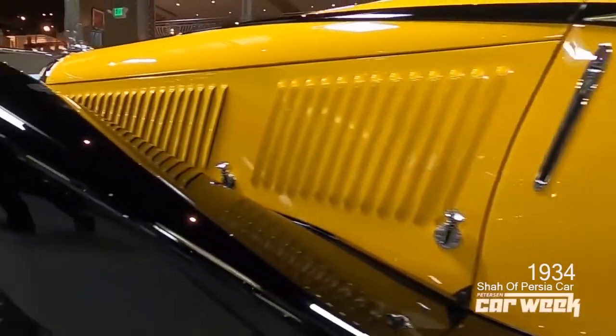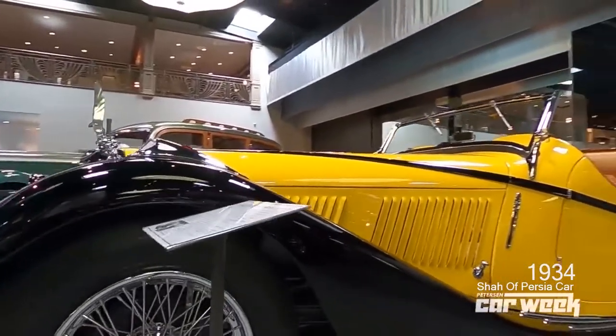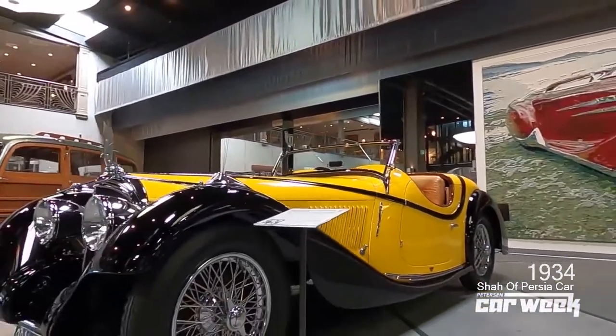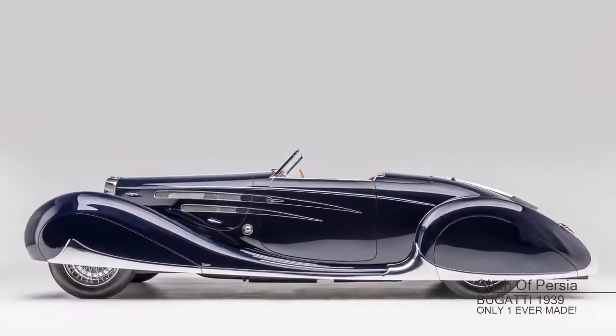My name is Leslie Kendall. I'm the chief historian of the Peterson Automotive Museum, and here we are today in the museum's famous vault, where we're here to talk about another million-dollar car for a million-dollar car's theme. Here we are today to talk about a 1939 Bugatti Type 57C.